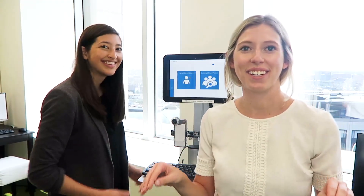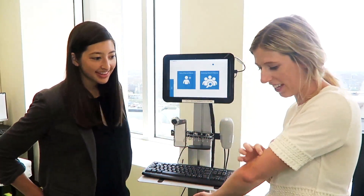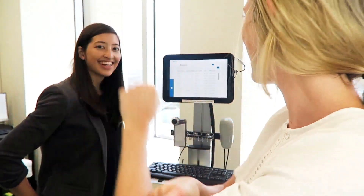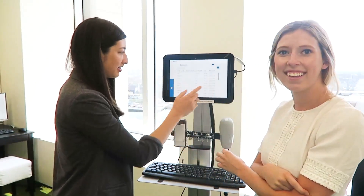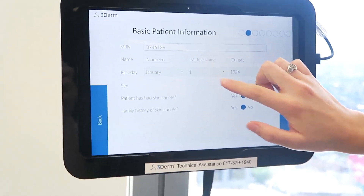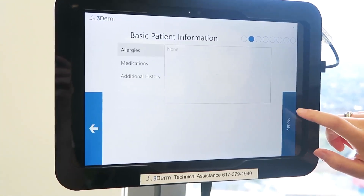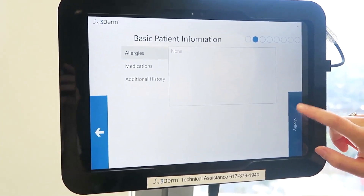We want to do a real demo on one of my moles. We'll go through the patient list so you can see what we're assessing. This is pulling in the list of patients from a particular clinic. It'll ask basic questions like: has the patient had skin cancer, or a family history of skin cancer? Because this is a patient pulled through the system, we already have that information. There's also a chance to enter modifications to allergies, medications, or additional history.